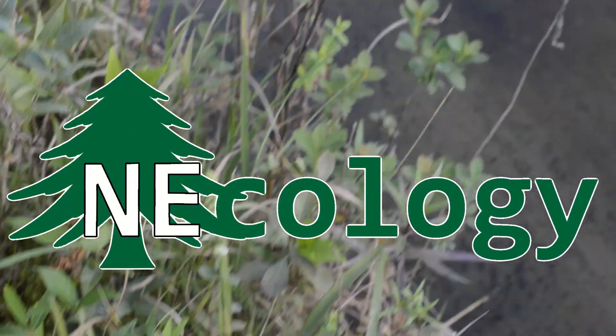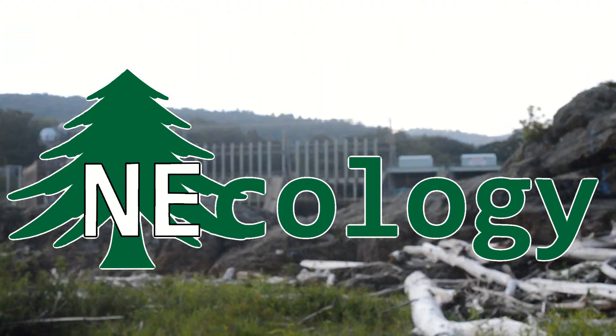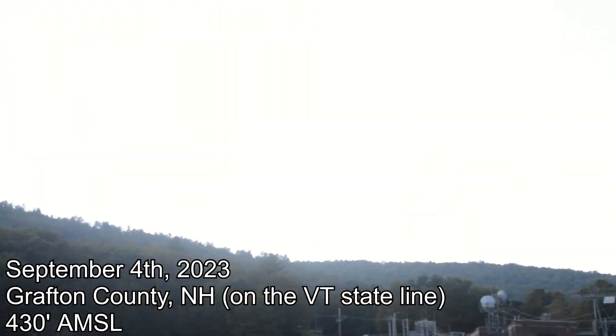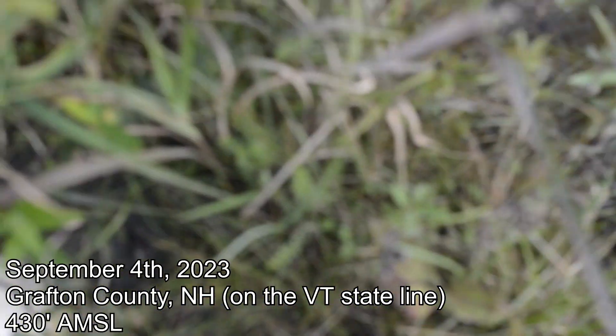We're down here right on the Connecticut River, right below a dam. They've got signs up — if there's a flash flood, you gotta hightail it out of here. But fortunately, I don't think that's going to be an issue for us today, at least not right now.